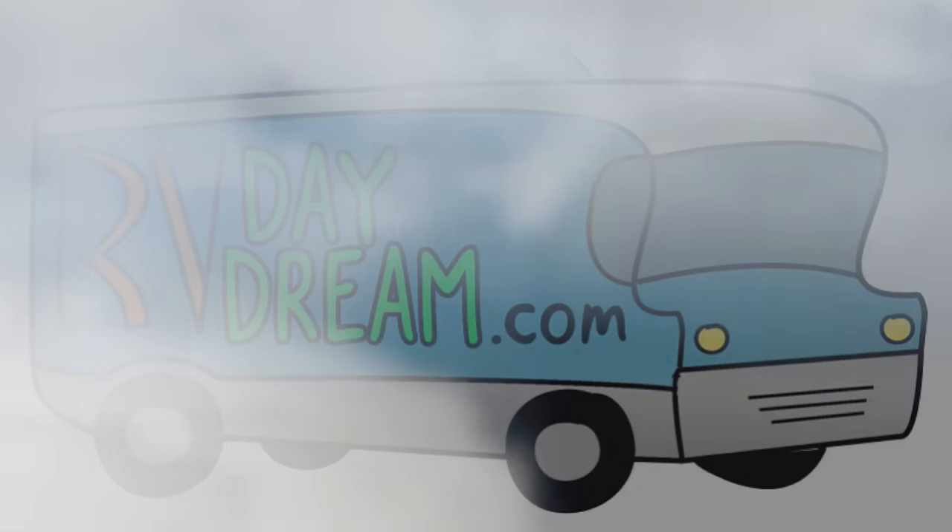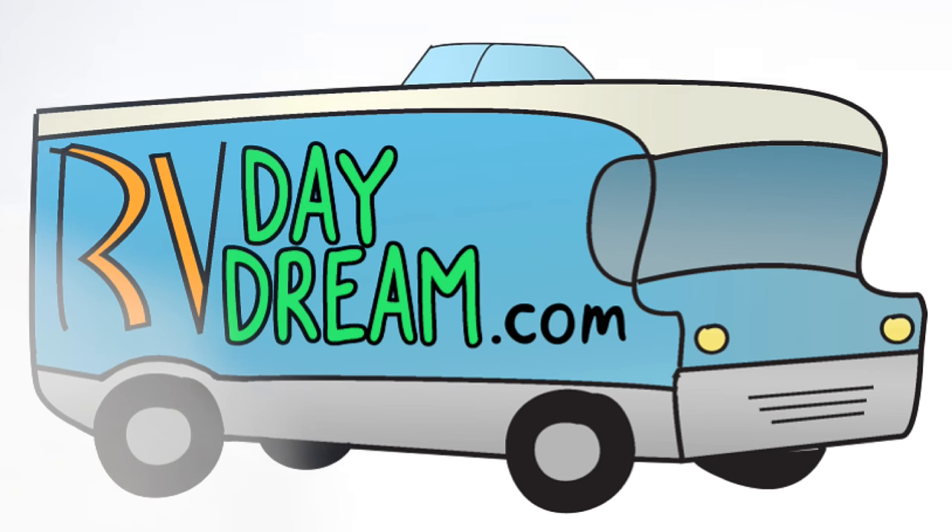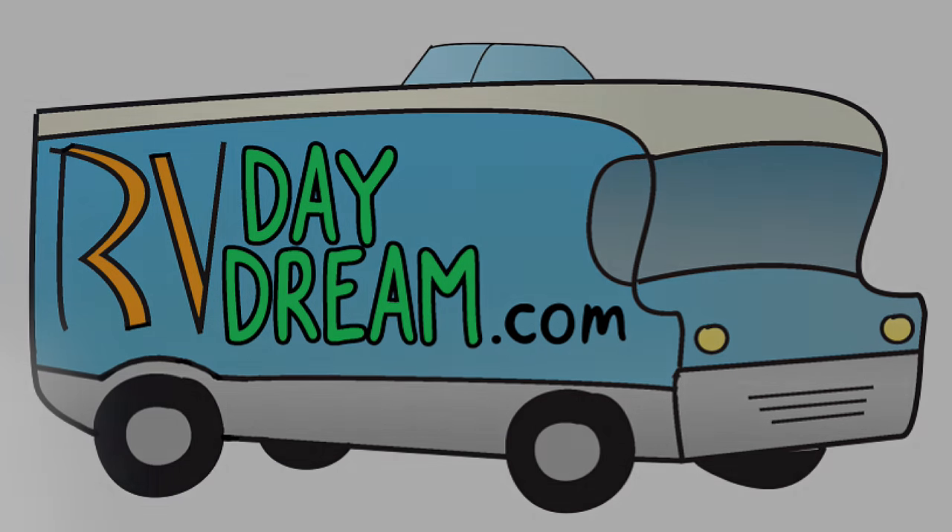Hey YouTube, thanks for checking out RV Daydream, and what a beautiful day. It's about 78 degrees and kind of sunny. It's going to be a little bit colder tomorrow, and that's the day we're going camping. It's still going to be okay — it's not going to be freezing or anything. So we're excited.